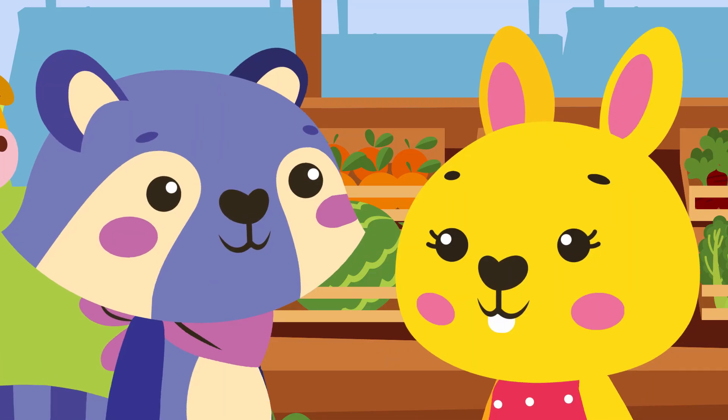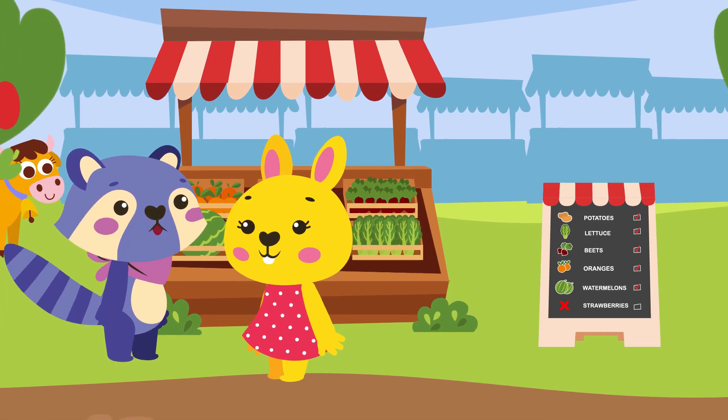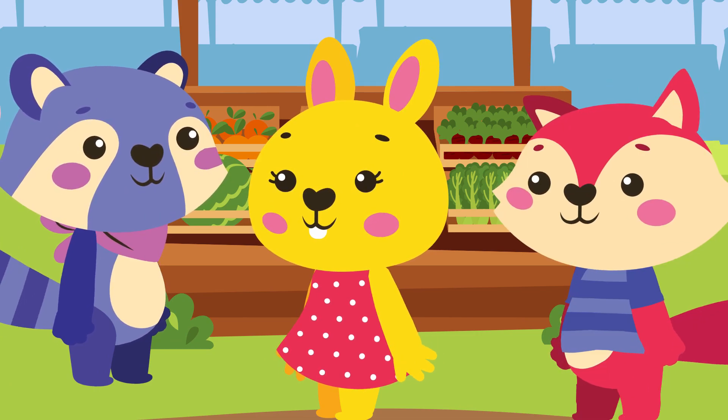Hi, Poiki. Do you have strawberries for sale? No, I forgot to bring them. Want some oranges? Oh, that's too bad. I really wanted to eat strawberries.